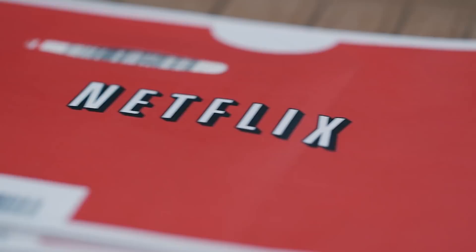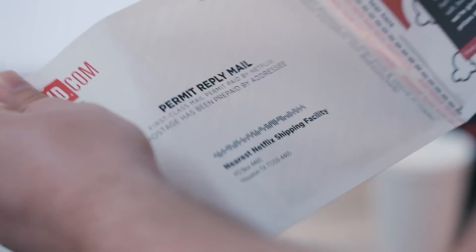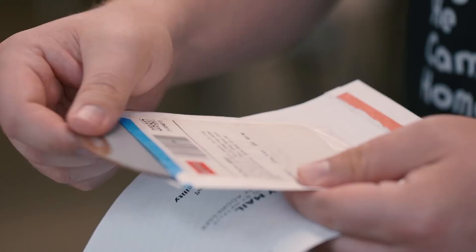The red envelope. At first, it was a novelty — something new and shiny that grabbed people's attention. But that novelty quickly turned into an icon, an icon that became a staple in mailboxes across the country and transformed the way we all watch movies.